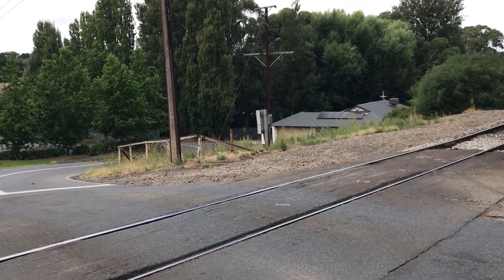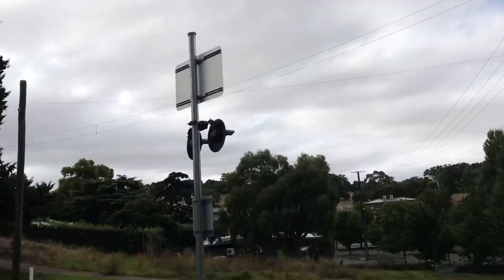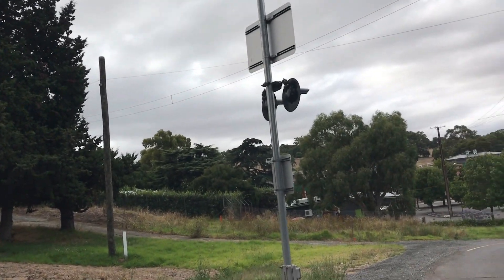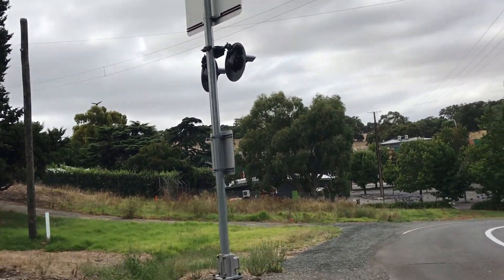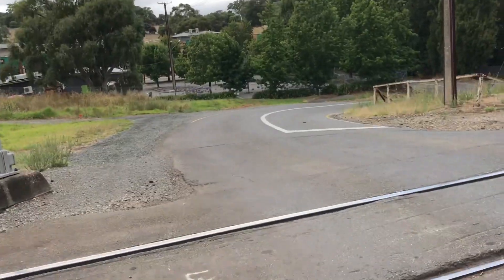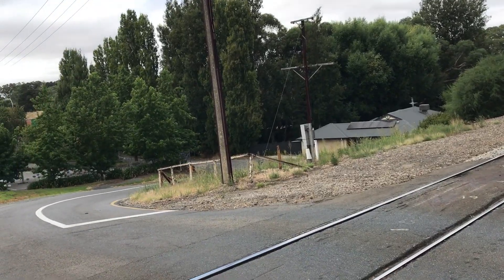Look over there — there is no signal, interestingly enough. Instead, they added a signal on the wrong side of the road, due to the turn going out. So there's no signal there, and even from the original setup, this didn't have a signal there.